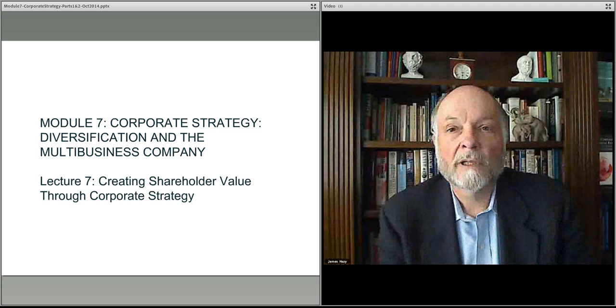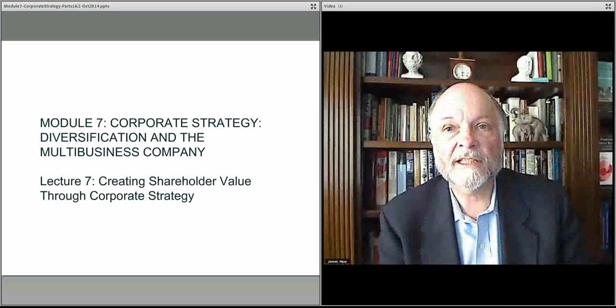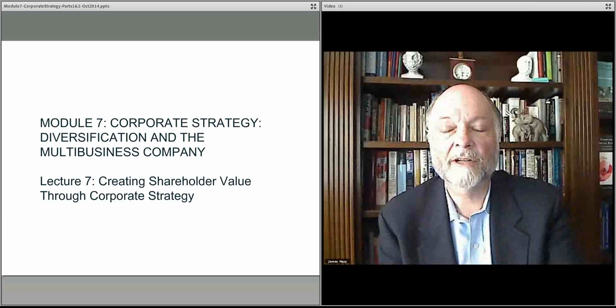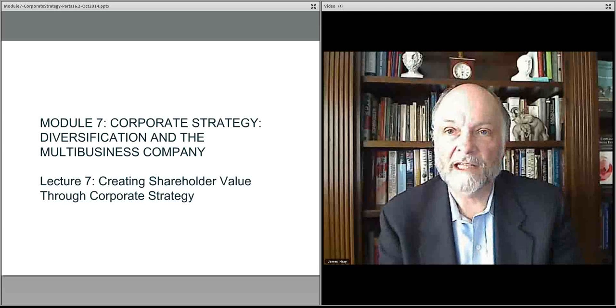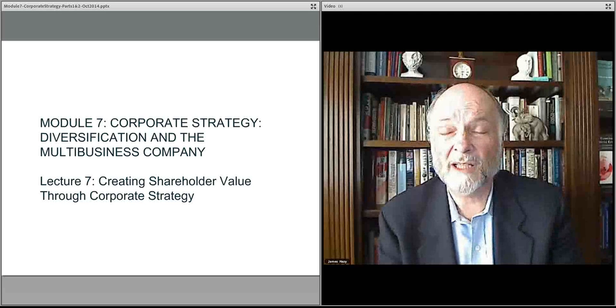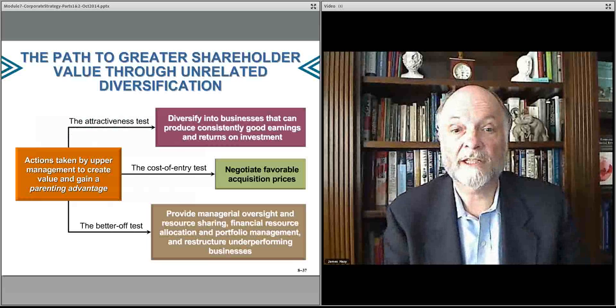We talk about how unrelated acquisitions can lead to shareholder value. It's the restructuring notion we talked about in the prior lecture, but we'll talk in more detail this time about the thought process that one goes through if this is indeed the process that one is considering.